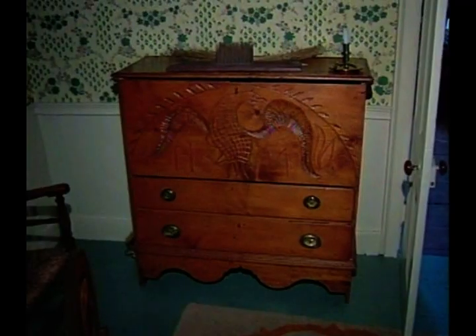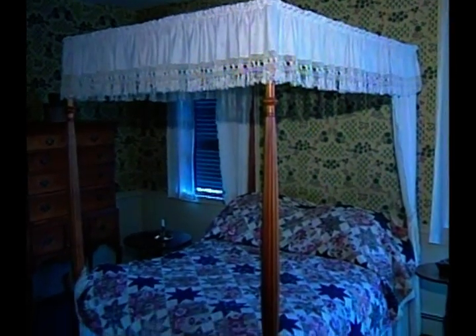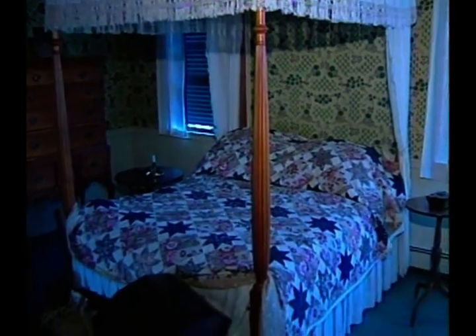All the bedrooms have fireplaces for central heat. This room has all maple furniture, which would have been typical of the time period. And there's a four-poster canopy bed — very elaborate. We're in a master suite, though not quite the suite you're used to today.